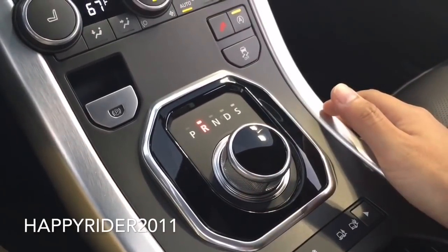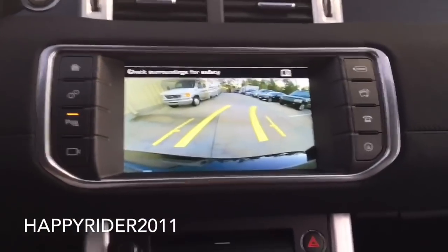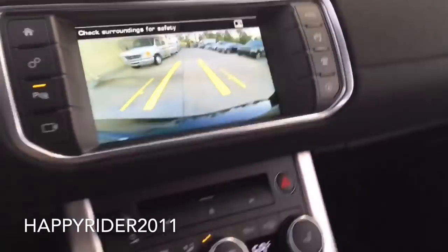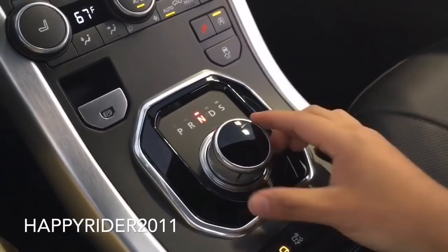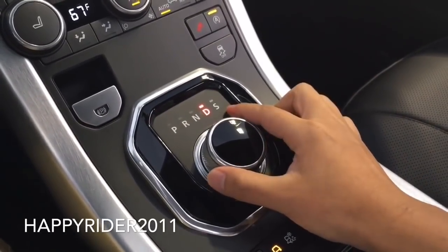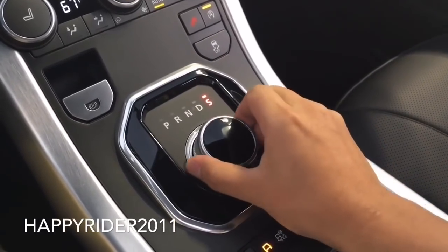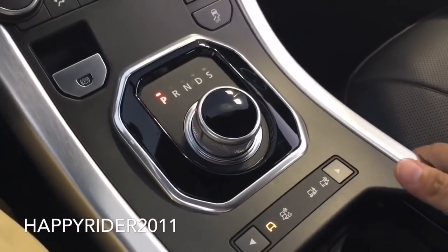Push your foot down on the brake and twist it over to reverse. When you do so, the side view mirror will automatically tilt down, giving you a better view of the rear. Also, the rear view camera automatically displays here with guided lines which turn according to the movement of the steering wheel — a very nice safety feature. N for neutral. D for drive. And to put it into sport, you must push down and continue. S is for sport.